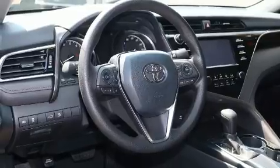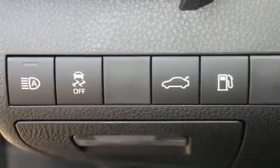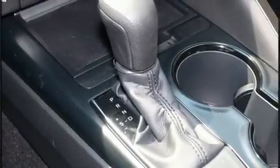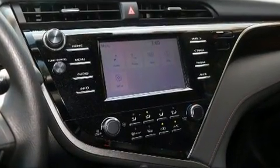Passengers are protected by various safety and security features, including dual front impact airbags, front and rear side impact airbags, traction control, brake assist, a panic alarm, and four-wheel disc brakes with ABS.